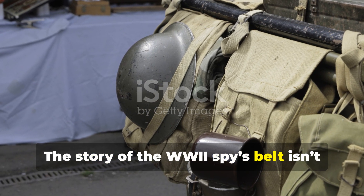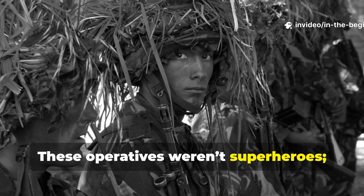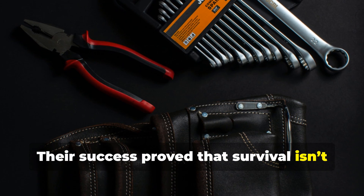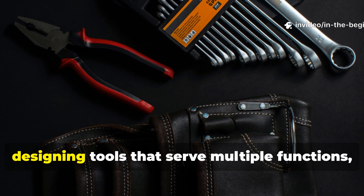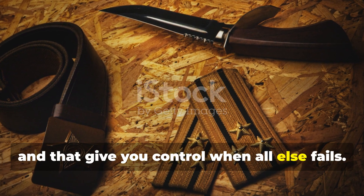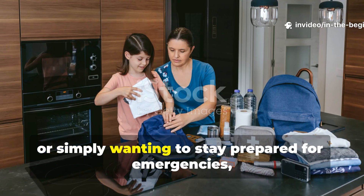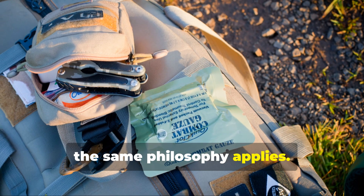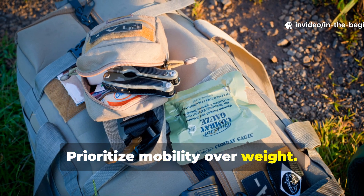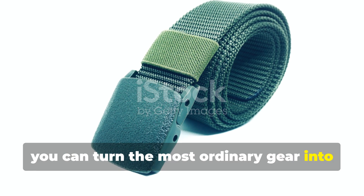The story of the WWII spy's belt isn't just about clever gadgets — it's about human adaptability. These operatives weren't superheroes. They were ordinary people trained to survive extraordinary conditions. Their success proved that survival isn't about owning the most gear. It's about designing tools that serve multiple functions, that hide in plain sight, and that give you control when all else fails. Today, whether travelling through remote terrain or simply wanting to stay prepared for emergencies, the same philosophy applies: build redundancy into everyday items, choose durable materials, and prioritise mobility over weight. Like the WWII agents who relied on those hidden belts, you can turn the most ordinary gear into a silent lifeline.